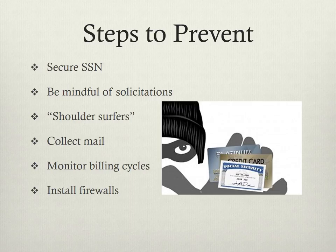Next, collect your mail regularly, and if you're away for a while, ask your post office to hold your mail. Next, monitor your billing cycle. If you have late statements, contact the sender.